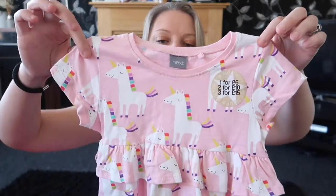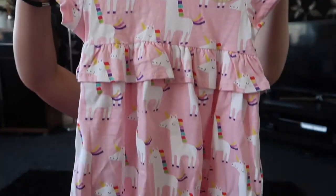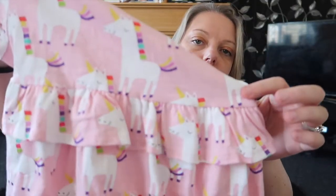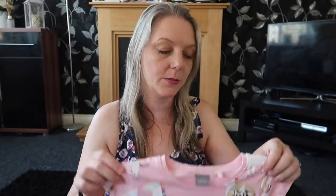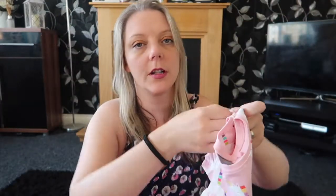The other one I got to go with that was this one, which has got unicorns all over it, and then it's got some frill detail. Again that's 12 to 18 months and it was part of the two for £10 deal, or they are £6 each.